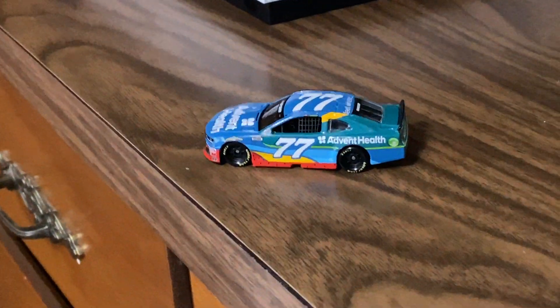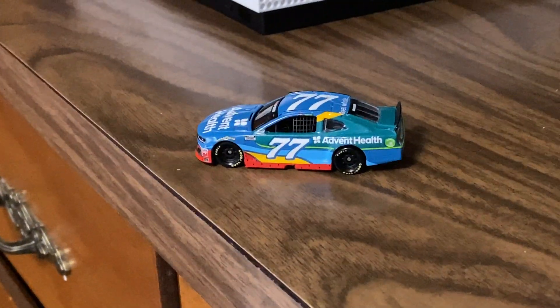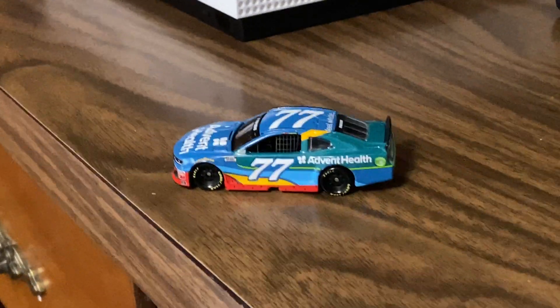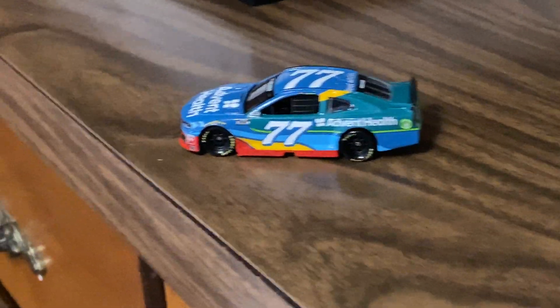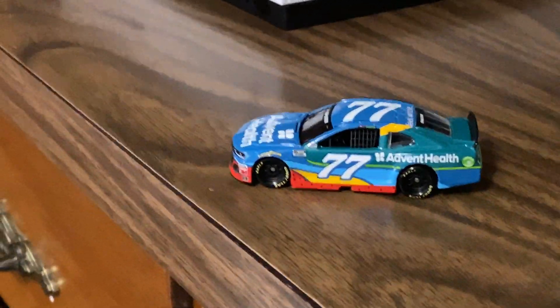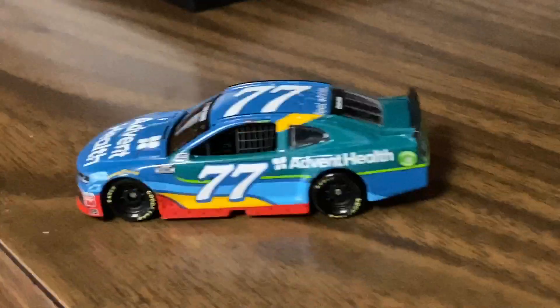Hey, what's up YouTube Nation, it's Dog 92 signing back on for another 1:64 diecast review. This time it is on Ross Chastain's number 77 Advent Health 2020 car — he ran it at Daytona, and I think one or two other places, but I could be wrong.